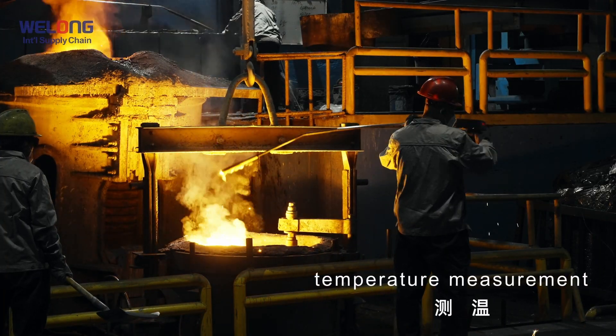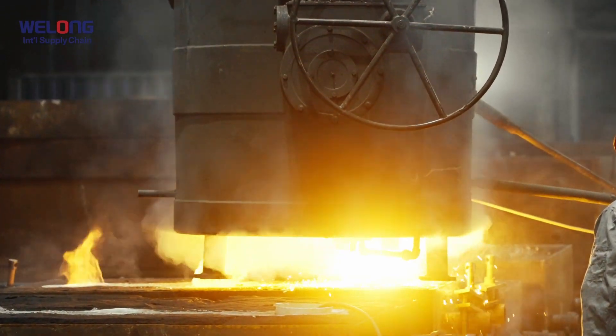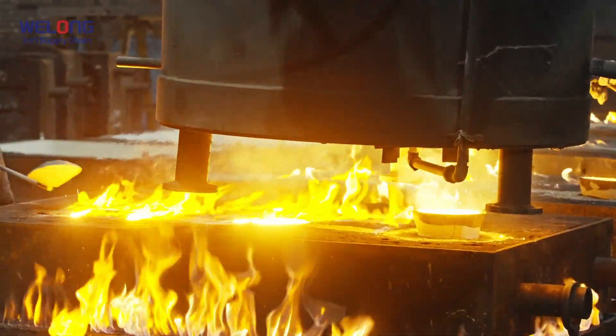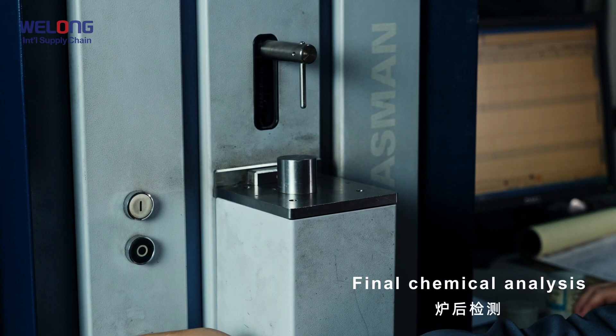Temperature measurement. To keep the process at a high level, temperature is one of the most important parameters. Final chemical analysis.